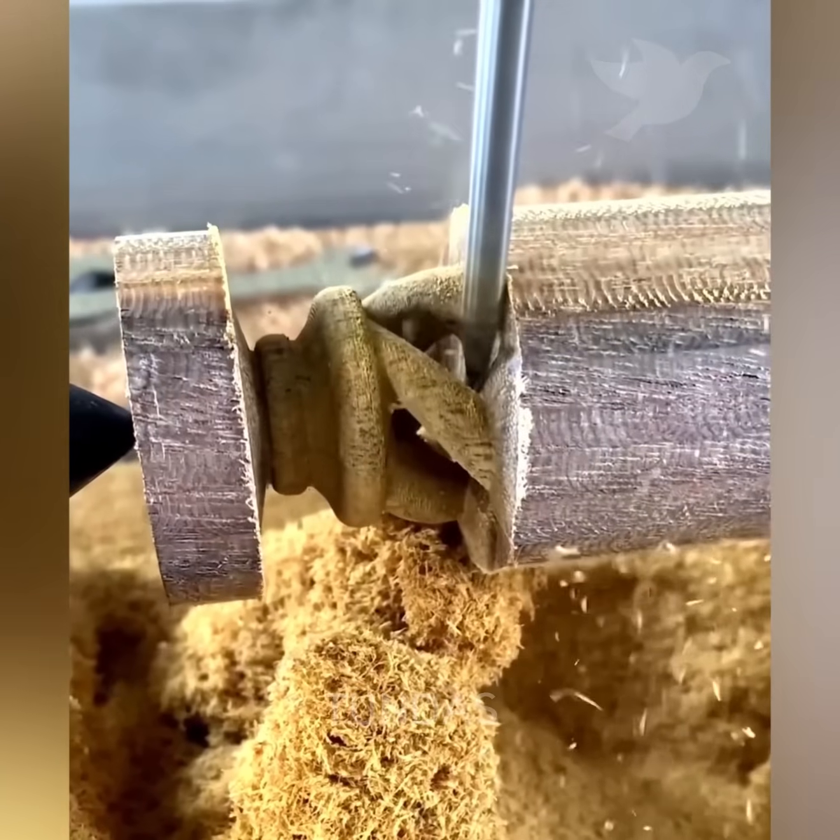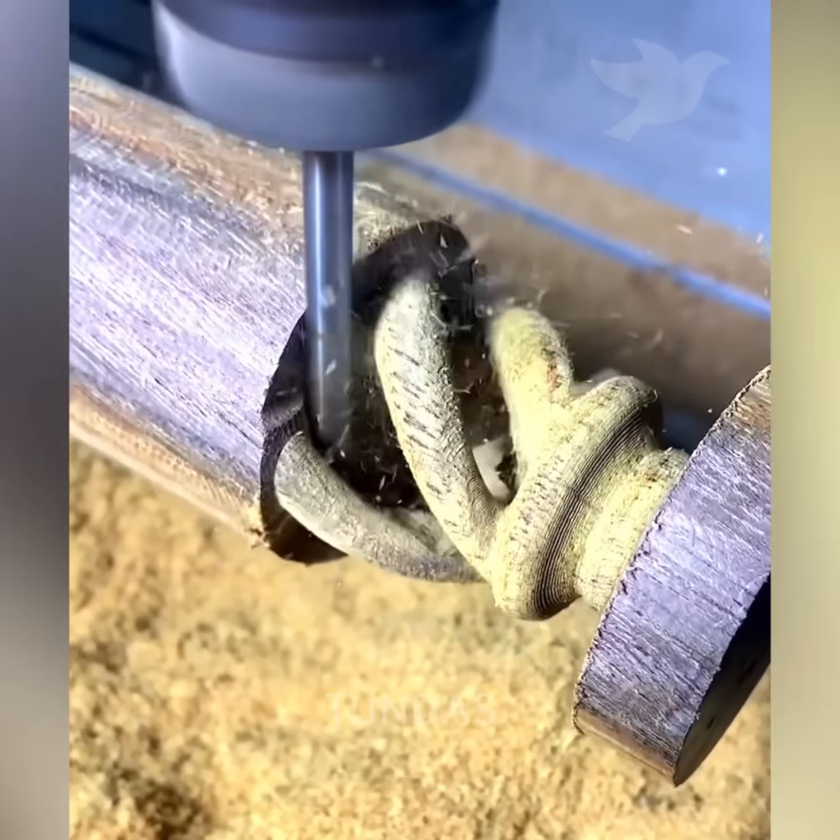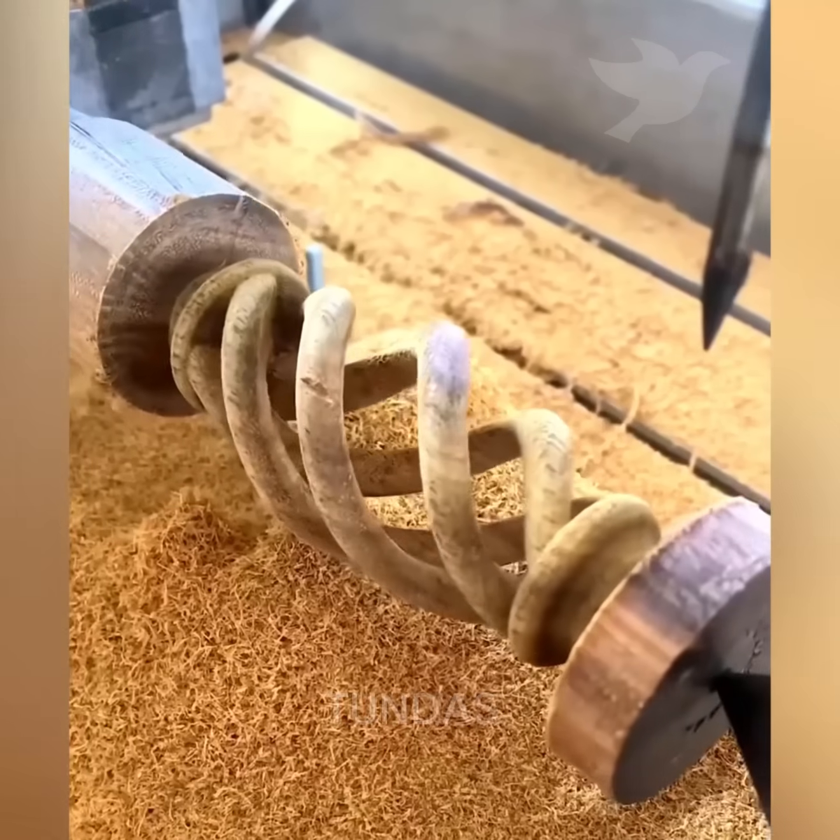A CNC machine, following a pre-programmed design, cuts a spiral into a wooden block.